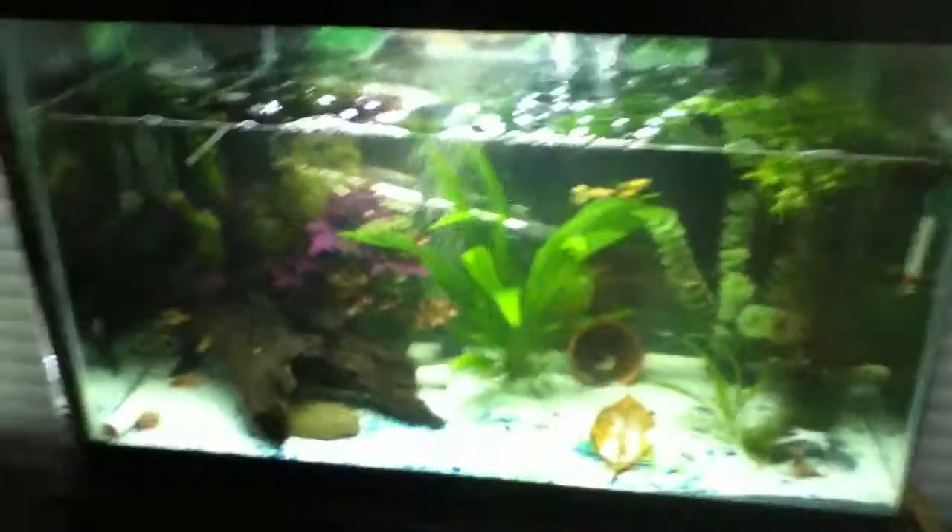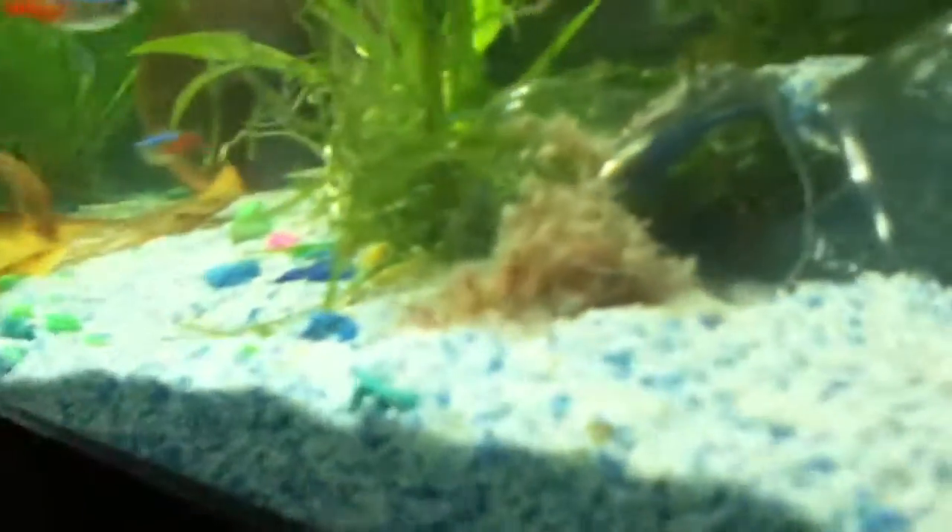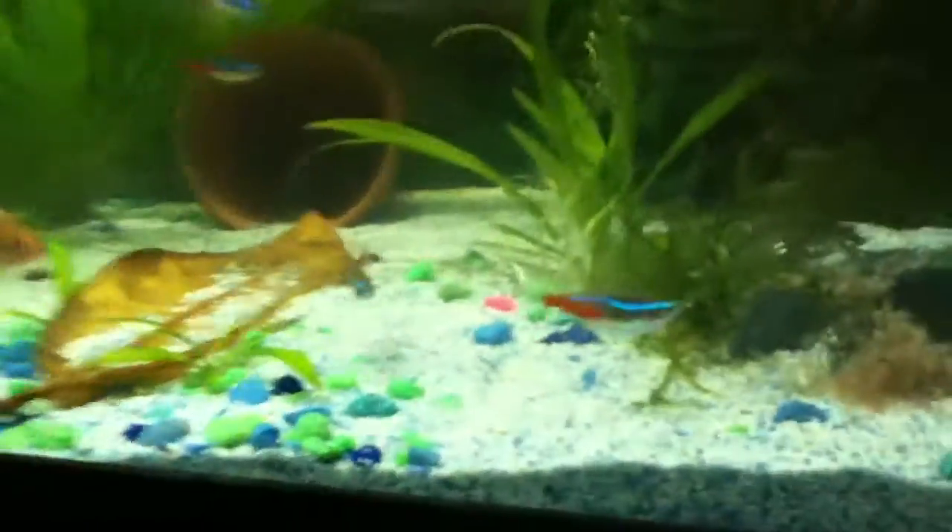Here's an update on my 29-gallon freshwater tank. I just took my Apistogramma cacatuoides — kind of like an electric yellow double red — and one of my corydoras catfish, and put them back in here. I had them upstairs in my room, but they had a little trouble and lost their pigmentation, so I brought them back down here.